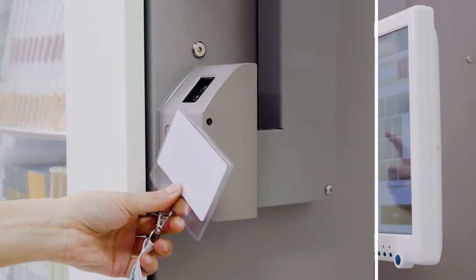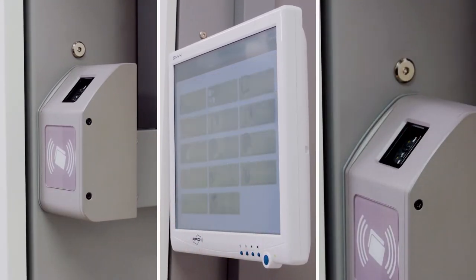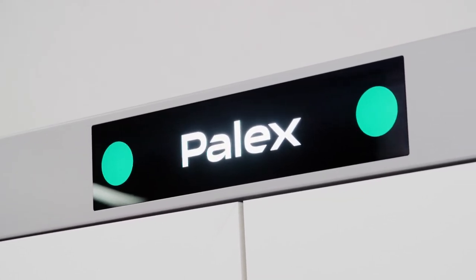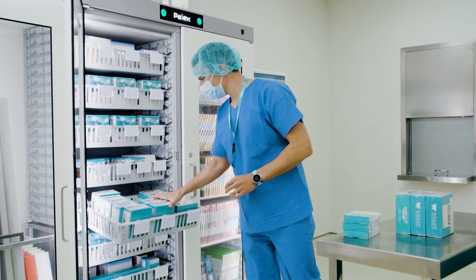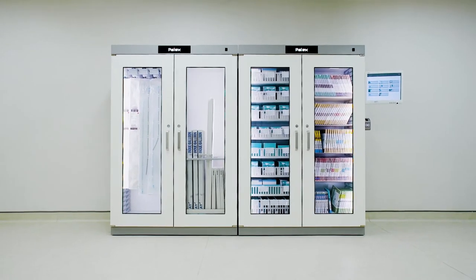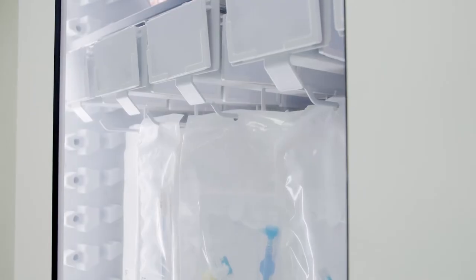Using a dynamic and intuitive interface, staff can unlock the cabinet doors via individual passwords, gaining access to retrieve, return, or replenish items. Once the cabinet doors are closed, the system performs a thorough reading of the entire contents, regardless of item position or the amount of material stored.